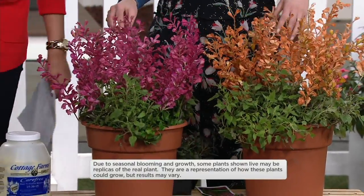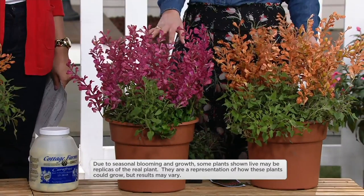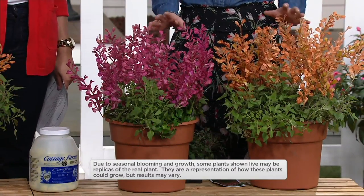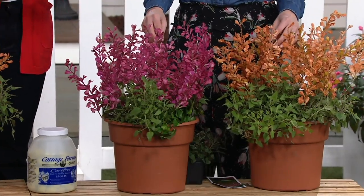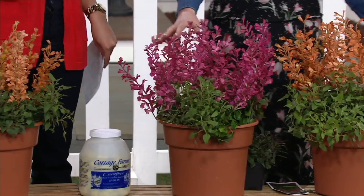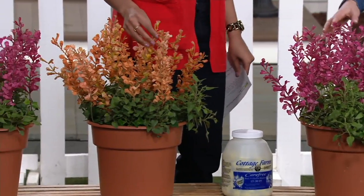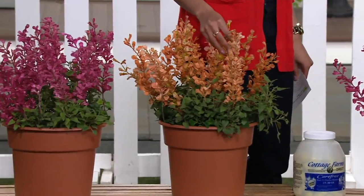You know what you can do — we have a butterfly bush coming up, and I love putting these with the butterfly bush. You can see how much the colors pop. You can create your own pollinator garden. Put this Hummingbird Mint with your butterfly bush and you will attract butterflies.